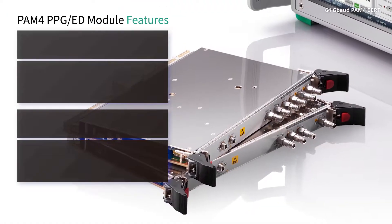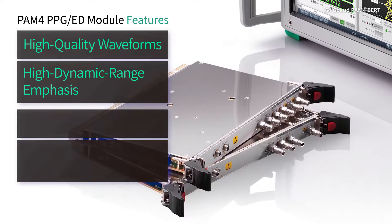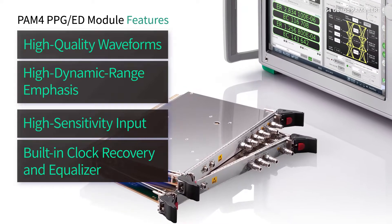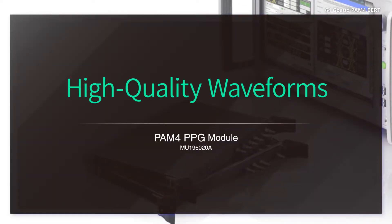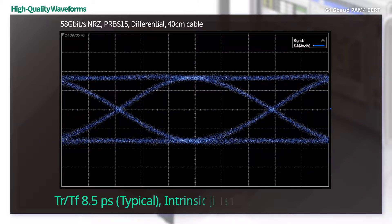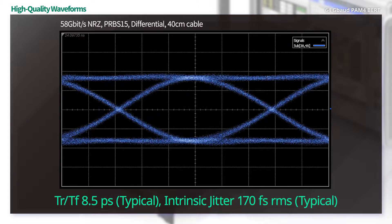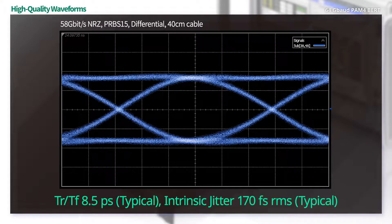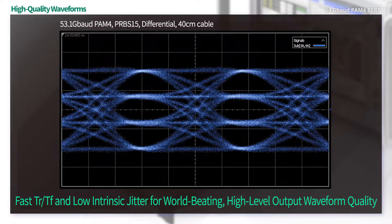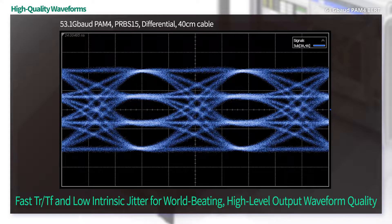The high-performance and various functions of these PAM4 PPG-ED modules provide high reproducibility measurements. The PPG module outputs high-quality waveforms with a rising time and falling time value of 8.5 picoseconds and intrinsic jitter of 170 femtoseconds. The fast rising and falling time and low intrinsic jitter assure output of world-beating PAM4 waveforms.